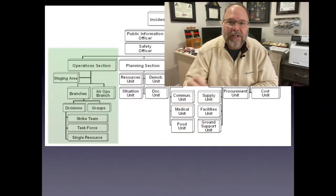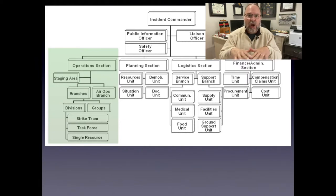Today we're going to concentrate on the operations section. The reason is that the operations section is the only one that builds from the bottom up. Most — if not all — other general staff sections build from the top down: we put leadership in place and then build it out. With the operations section, the tactical resources build from the bottom up. The first arriving unit is by default the incident commander, and as other resources arrive they need to be assigned and grouped.